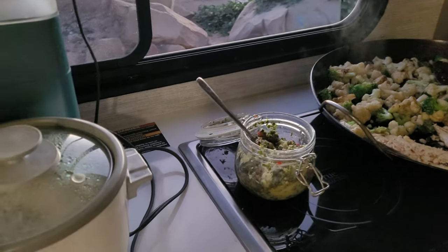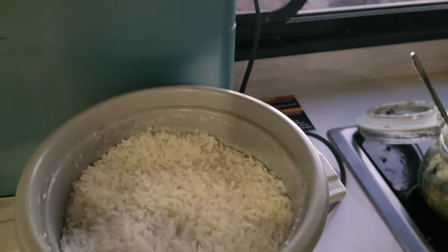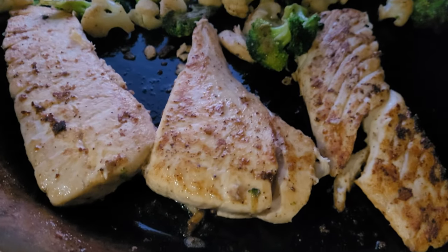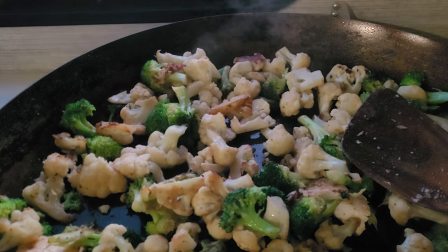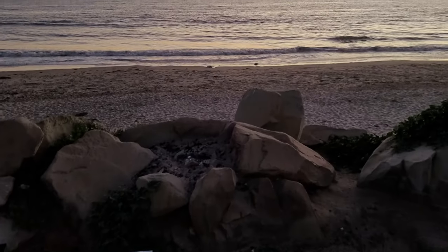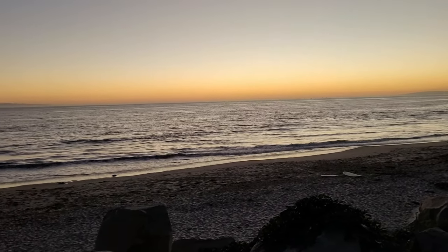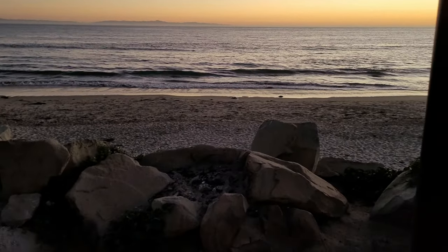We got dinner going on here. We have a little bit of rice, some chimichurri, some halibut fillets with some broccoli and cauliflower, and of course with this great view. Look at that view — the sun has already set but we do get the daylight still, which is the best.